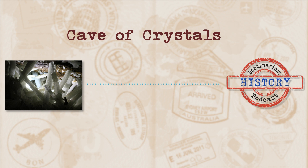Today's destination: the Cave of Crystals. Welcome to Destination History, where we tackle interesting and fascinating places and take a good old stroll through the history behind them. Over in Mexico,